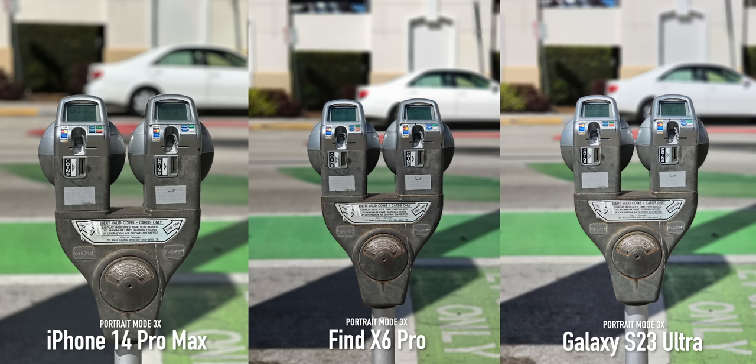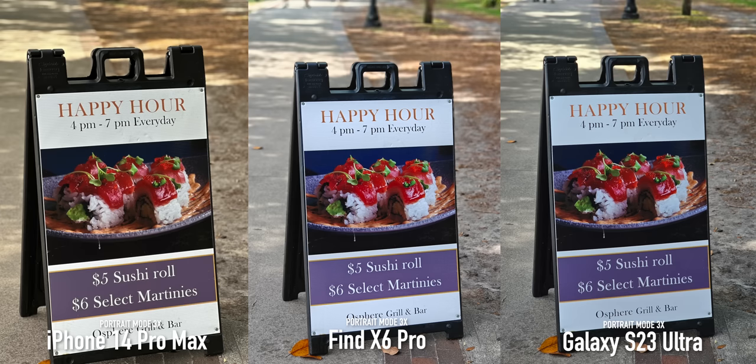The bright whites from the OPPO also make this one look extra clean, and in terms of edges they all do a pretty great job, so let me know which one you think is doing better.